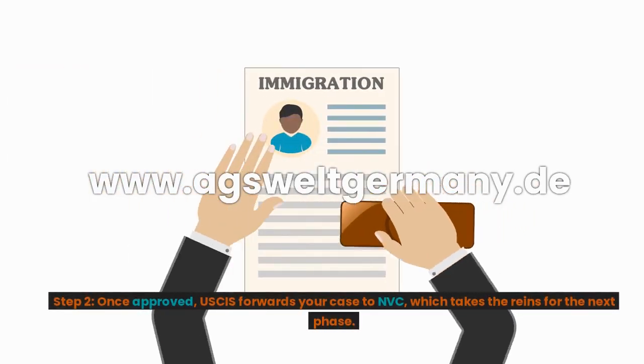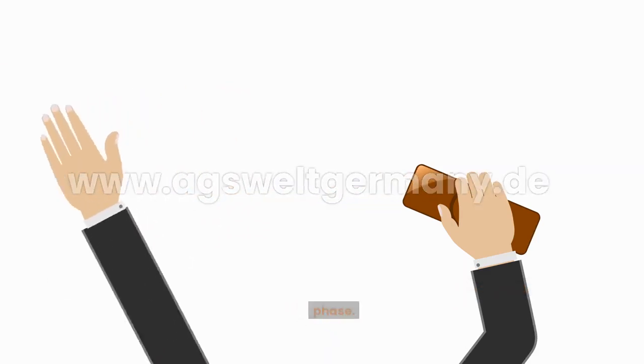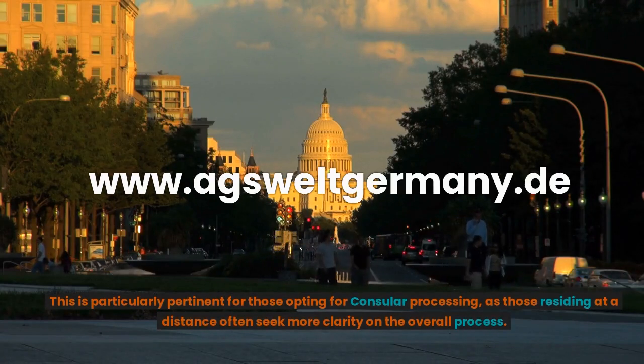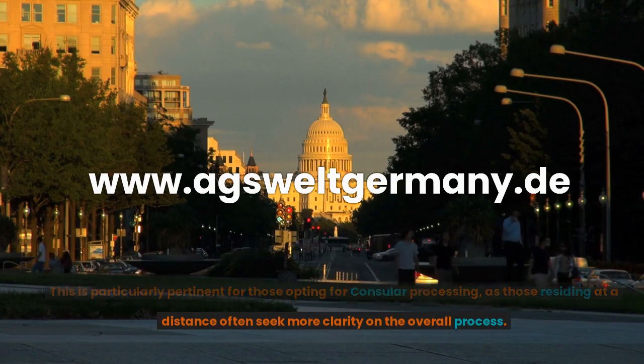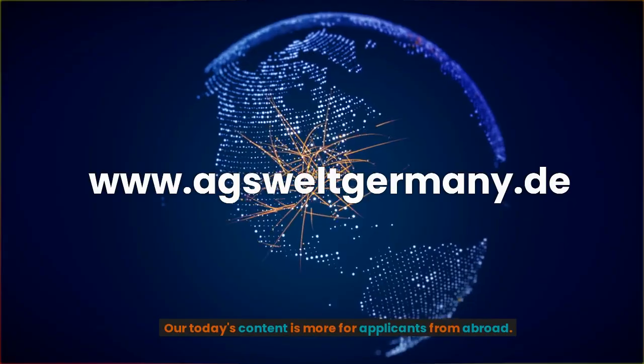Step 2: Once approved, USCIS forwards your case to the NVC, which takes the reins for the next phase. This is particularly pertinent for those opting for consular processing, as those residing at a distance often seek more clarity on the overall process. Today's content is more for applicants from abroad.